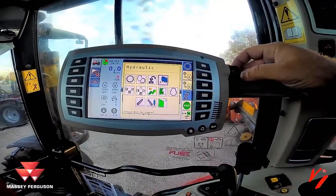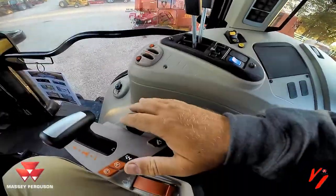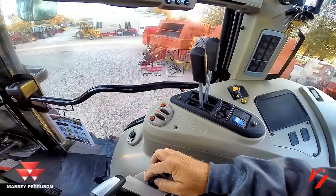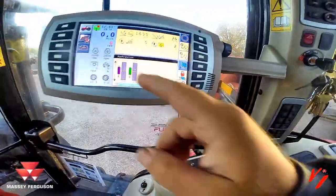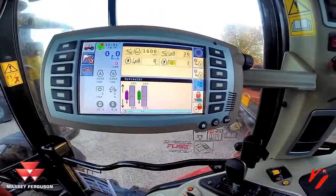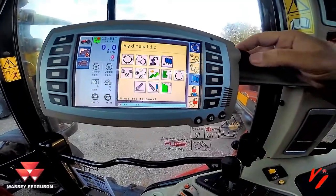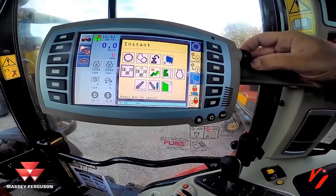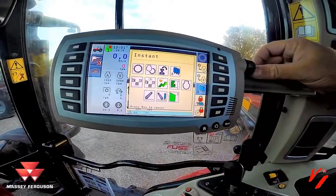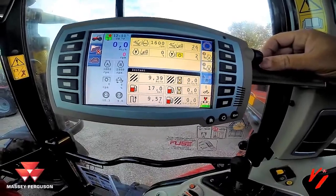Next, hydraulics: this tractor has two fingertip valves and two mechanical valves. The two electric valves you can actually control here — you can set percentages and time delays. That's pretty standard between a lot of manufacturers, but when it really gets interesting is the next three items here: that's what we're here to talk about — instant fuel economy data.